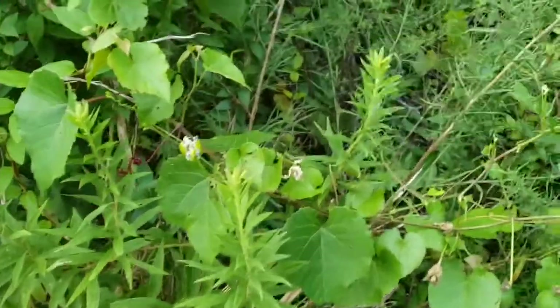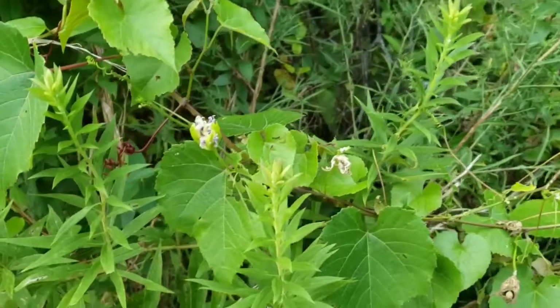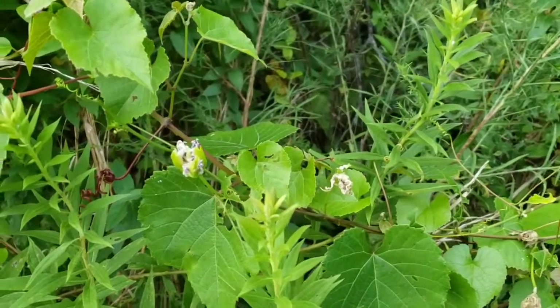Hi folks, welcome back to Homestead Aquarius. Today's episode could be kind of called 'things that look scary but they're not.'